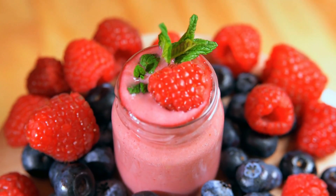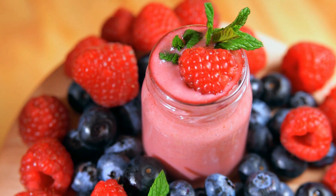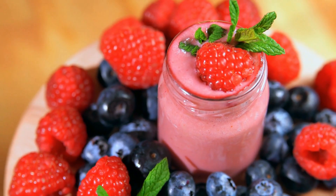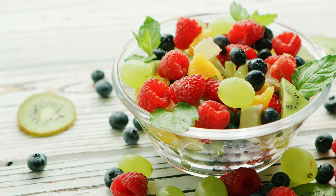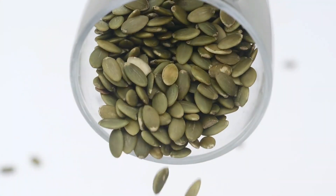Snack on fresh berries, add them to your breakfast cereals, or blend them into smoothies for a delicious and eye-healthy treat. These colorful delights will satisfy your sweet cravings while supporting your vision.